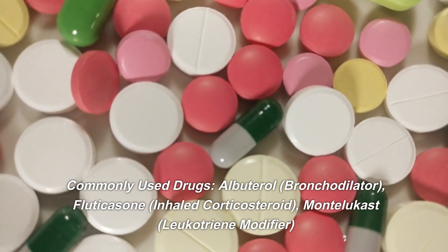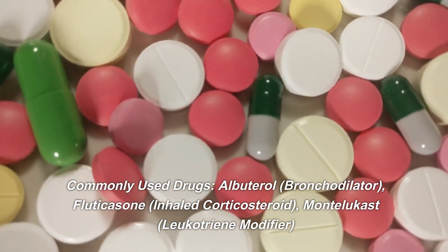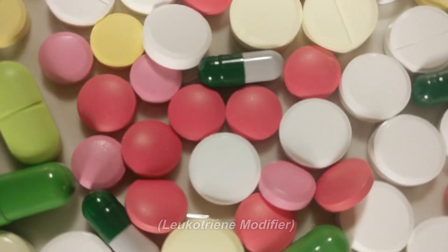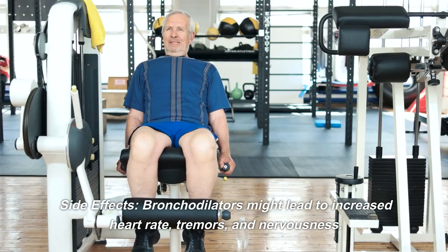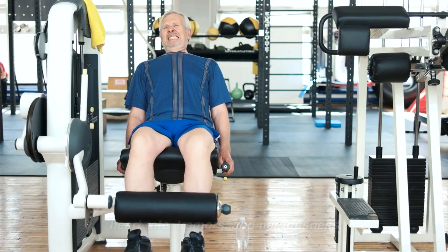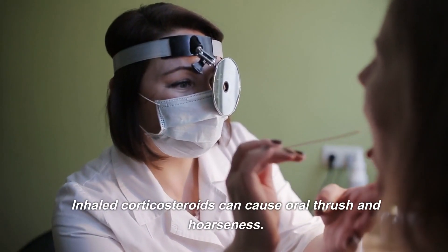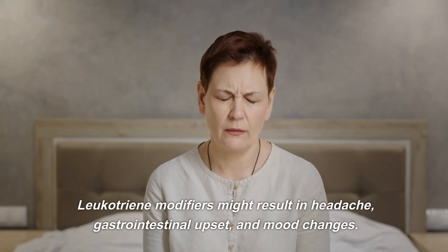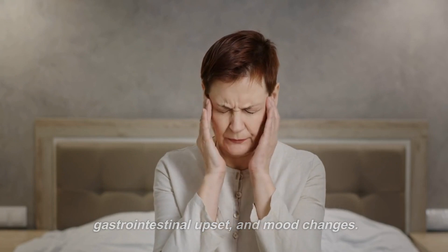Commonly used drugs: albuterol — bronchodilator; fluticasone — inhaled corticosteroid; montelukast — leukotriene modifier. Side effects: bronchodilators might lead to increased heart rate, tremors, and nervousness. Inhaled corticosteroids can cause oral thrush and hoarseness. Leukotriene modifiers might result in headache, gastrointestinal upset, and mood changes.